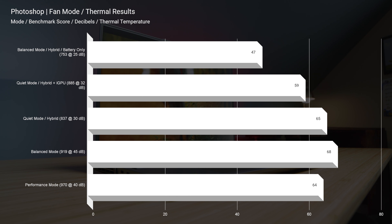The lowest Photoshop score this laptop accomplishes is still a 753, which is a fantastic score. If you're going to be using this laptop for Photoshop, you can get all the way up to 970 on performance mode, and you're only at 40 decibels of fan noise and 64 degrees Celsius at the CPU. That's why this is one of the best laptops of the year.